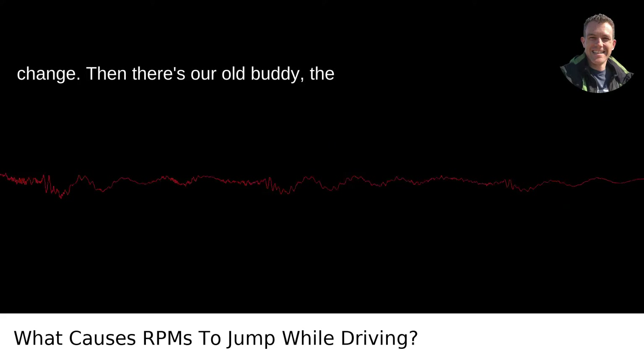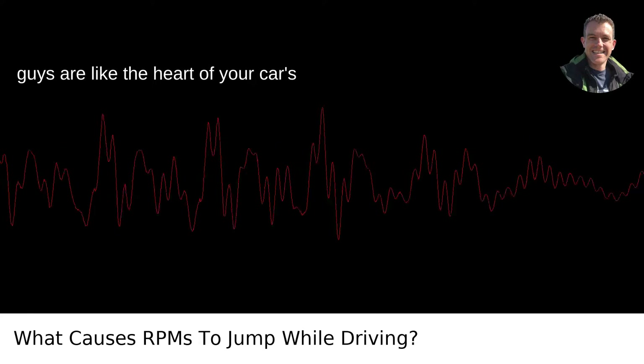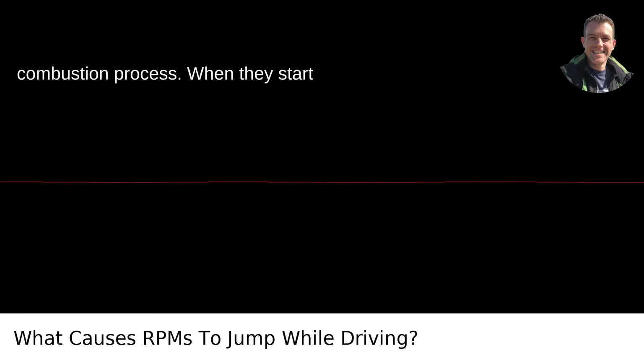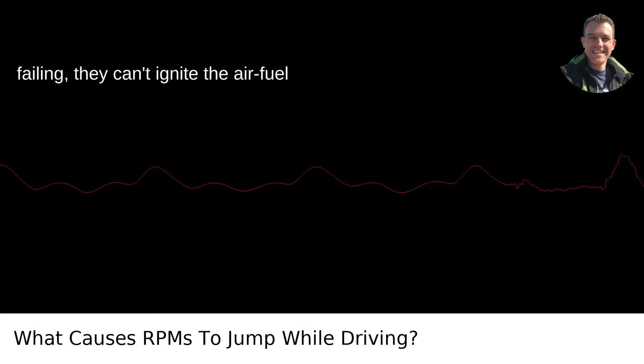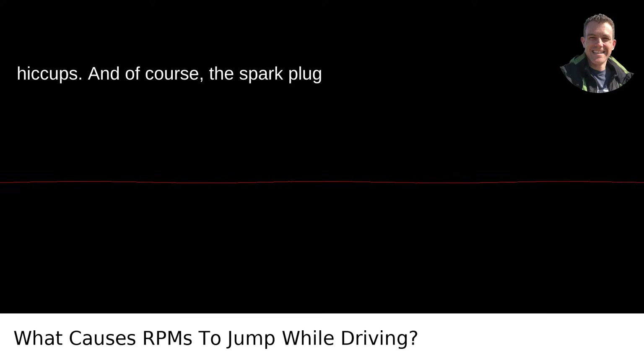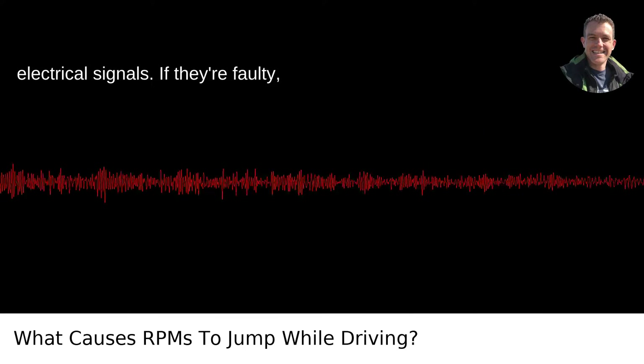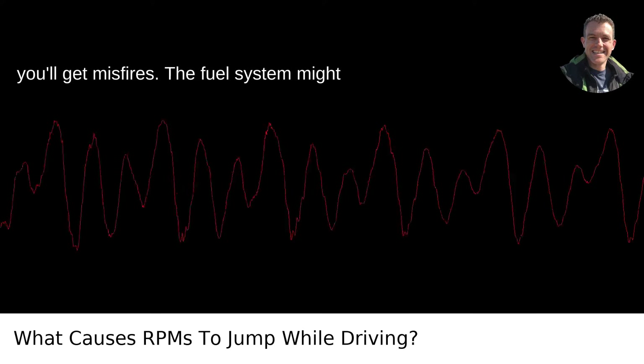Then there's our old buddy, the dirty or failing spark plugs. These little guys are like the heart of your car's combustion process. When they start failing, they can't ignite the air-fuel mixture precisely, leading to performance hiccups. And of course, the spark plug wires — those courier lines carrying the electrical signals — if they're faulty, you'll get misfires.